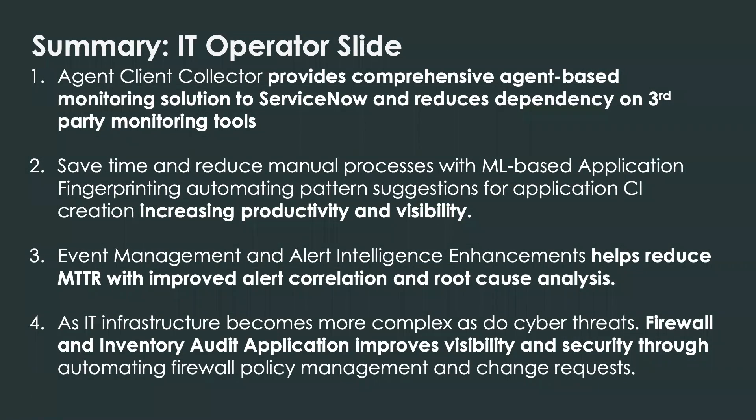To wrap this up, we looked at the agent client collector for natively gathering real-time monitoring and metrics; application fingerprinting, which speeds time to value for mapping your services and creating a service-aware CMDB; enhancements that enrich the experience within event management and alert intelligence and deliver faster resolutions; and the firewall inventory and audit application to improve visibility and security through automation. The vision within this release is to further deliver on our goals as a single platform of action that delivers increased visibility, drives workflow and automation, boosts productivity, and helps deliver high-quality services that are always available, always reliable, and always secure. Thank you for your time — please don't hesitate to reach out to your ServiceNow account team if you have any questions.